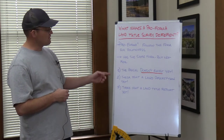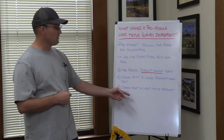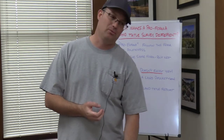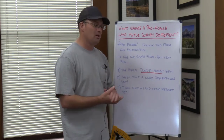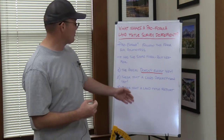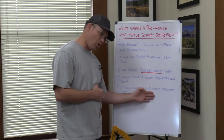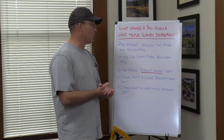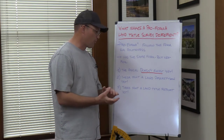The third difference, again stemming from the first, is there isn't a land title report yet. You can't do a land title survey without a title report. In this case there isn't a title report because there isn't a parcel yet, so the title company doesn't know how to put together the title report. Again, this is a problem that can be solved — you solve it in the process that you run through for a pro forma ALTA survey or pro forma land title survey.